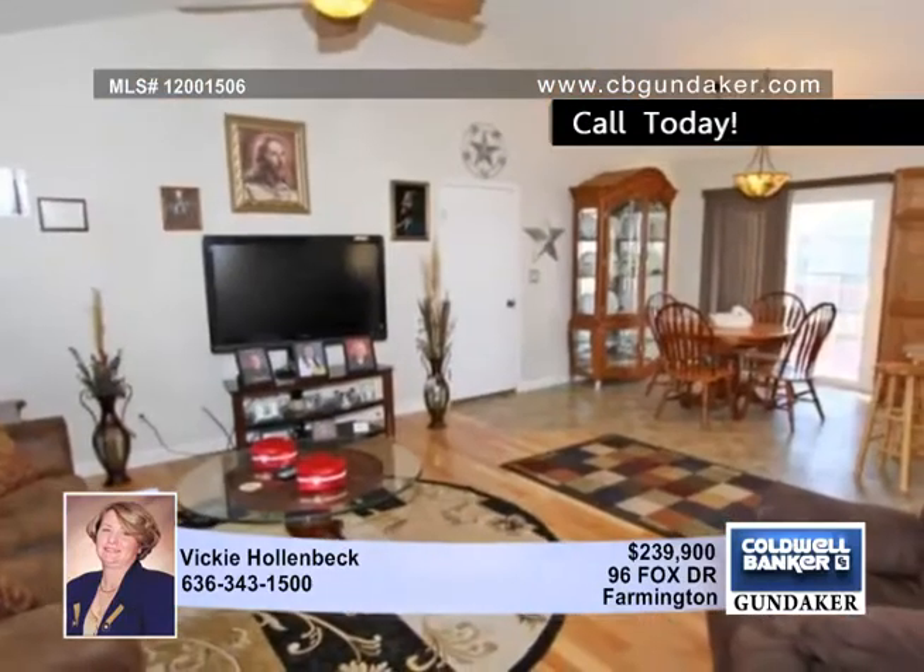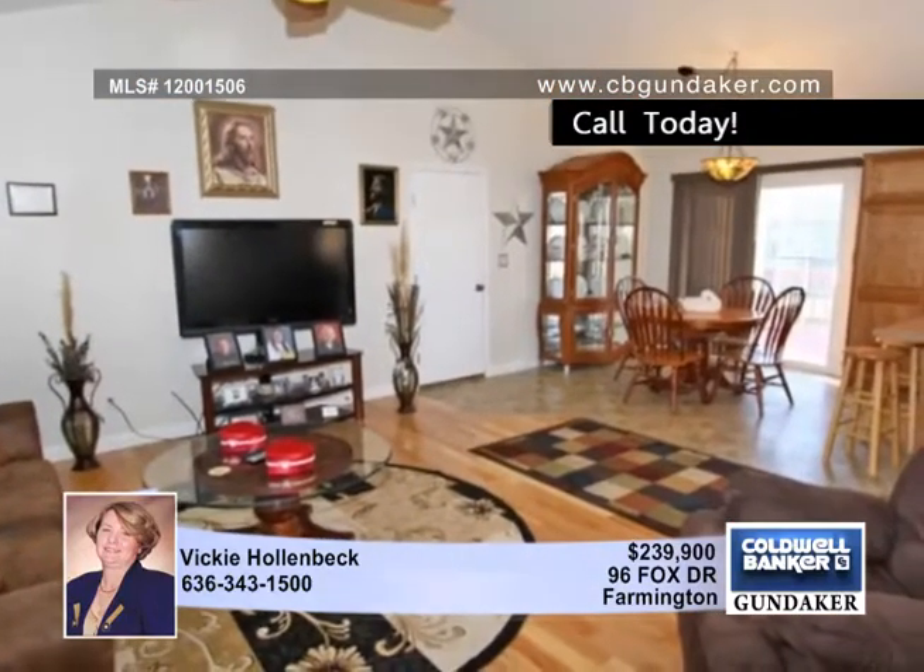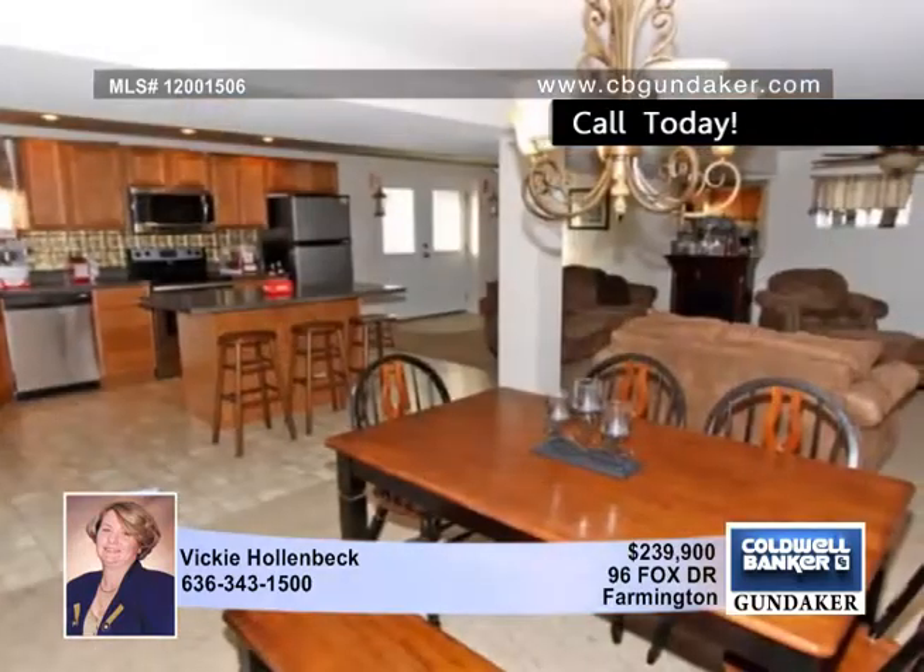This home also has an open floor plan, newer wood floors, carpeting, and stainless steel appliances up and downstairs.